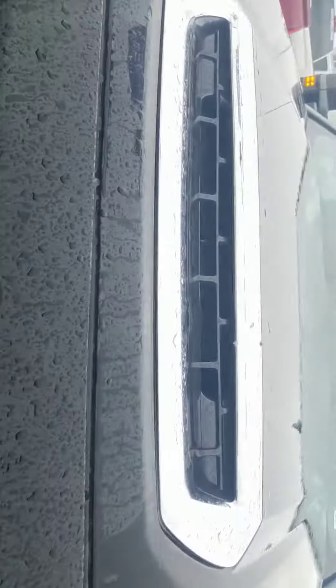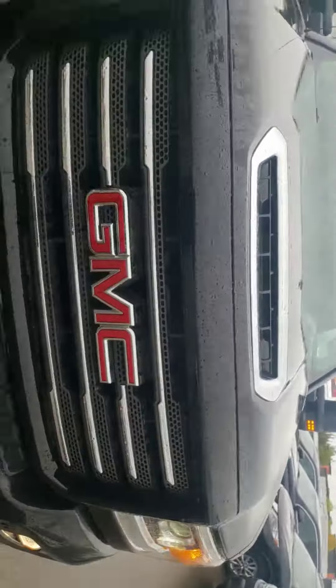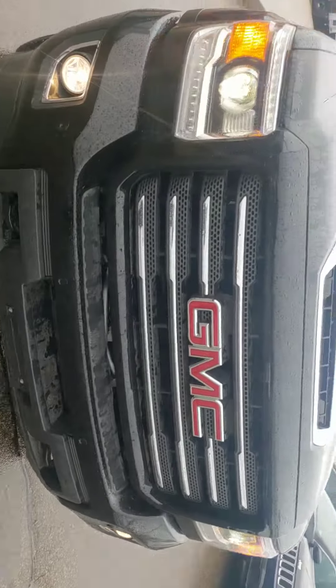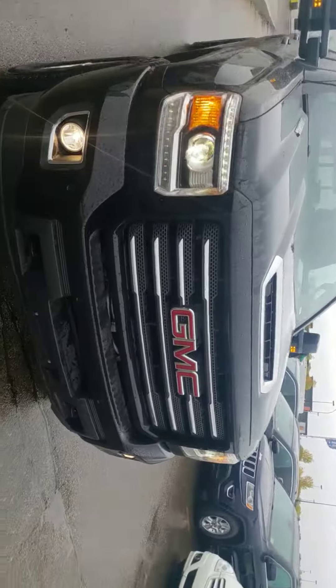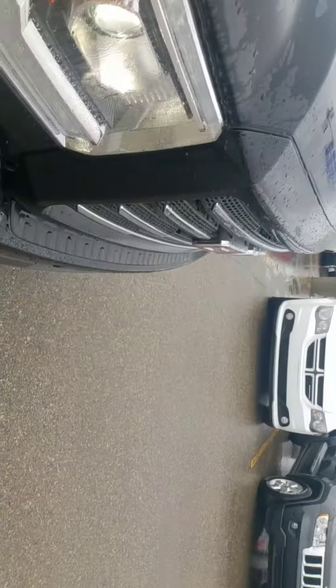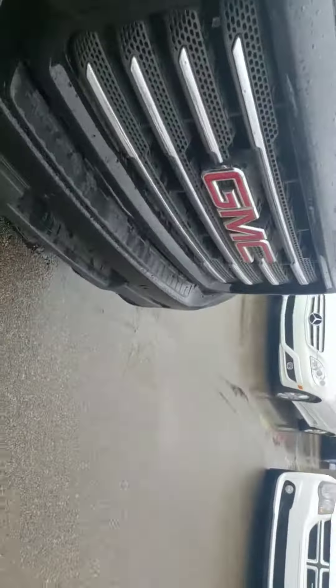It is a 6.2 liter V8 and you get a hood scoop for it — you need all that air for that engine. Super sorry, it is a little bit noisy over here because it is crazy weather down here. You get your HID headlamps with your LED daytime running lights and your fog lamps.